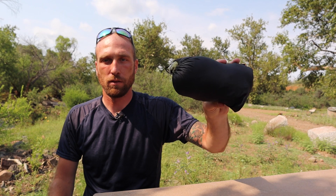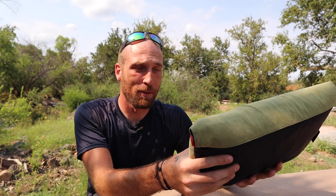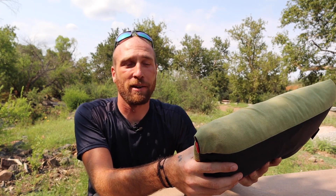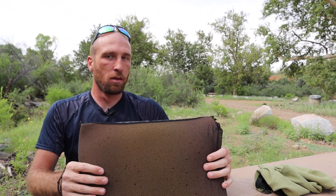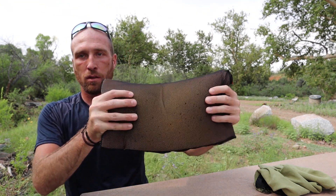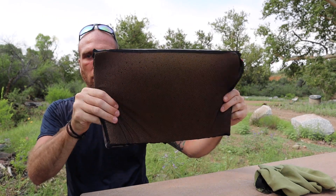It packs down really small and it is super comfortable. This is definitely by far the best pillow that I've used for motorcycle camping or for any camping for that matter. It comes in a few different sizes — this I think is the regular size, and there is a bigger one, but I didn't really see that as a necessity.